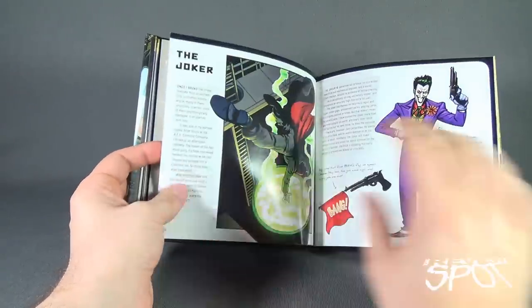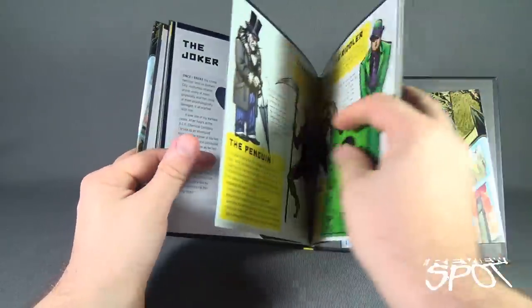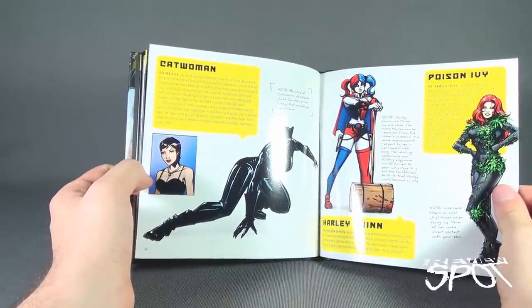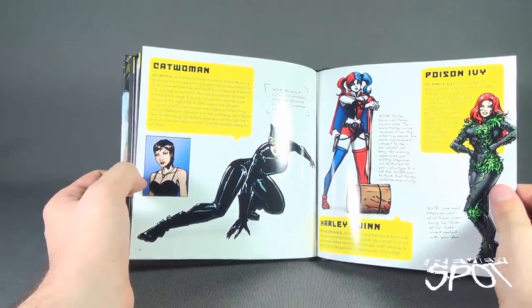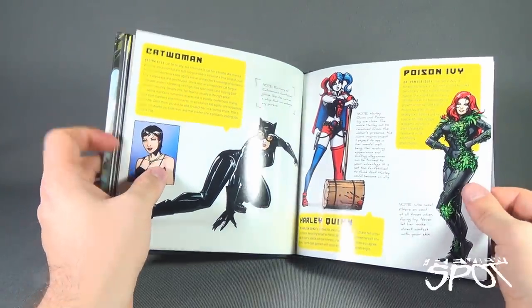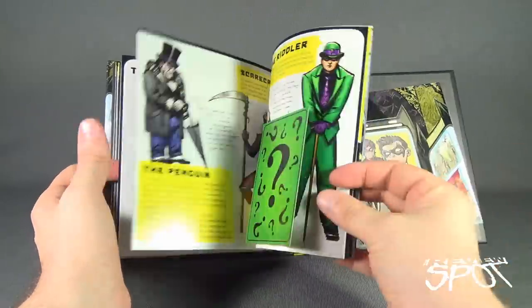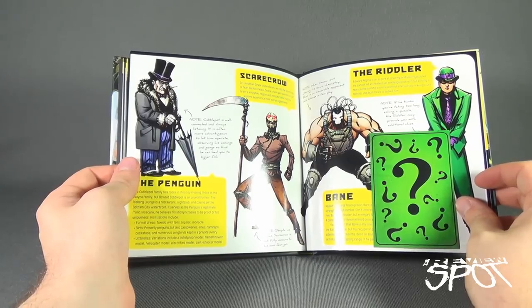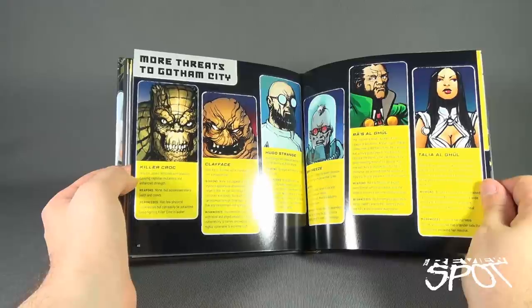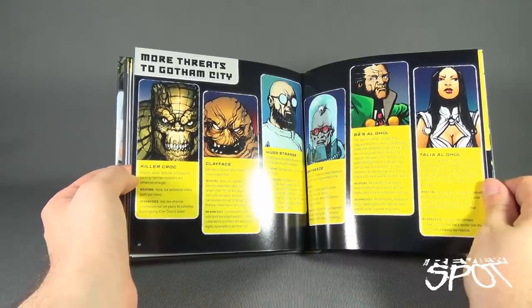Then we get to the meat and potatoes — the different villains. We have the Joker, Catwoman, Harley Quinn, Poison Ivy — and these all seem to incorporate the New 52 designs rather than the original classic designs, especially Poison Ivy. Then Two-Face, The Riddler, Bane, Scarecrow, The Penguin, and more threats to Gotham City: Killer Croc, Clayface, Hugo Strange, Mr. Freeze, Ra's Al Ghul, and Talia Al Ghul.